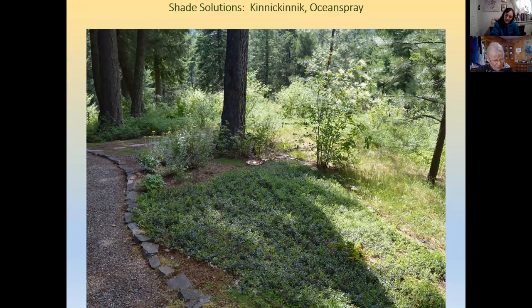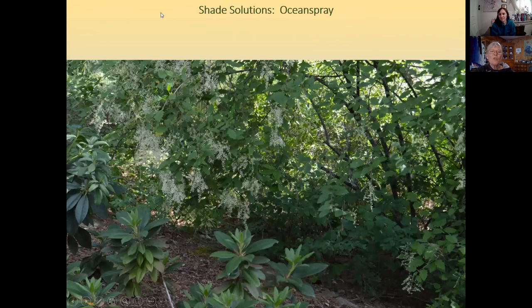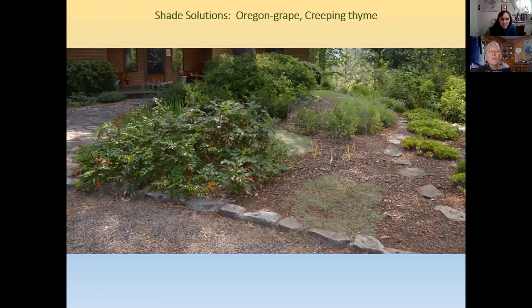This homeowner planted ocean spray, kinnikinnick, creeping Oregon grape, and creeping thyme in her shady spots. Here we have the kinnikinnick, and there's an ocean spray in the background — she has it in with her rhododendrons. And here is the Oregon grape and creeping thyme.